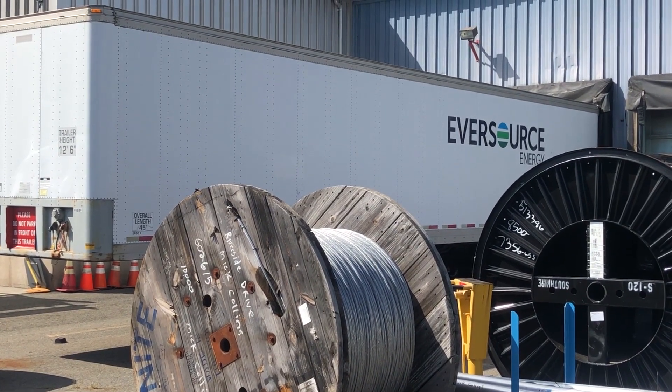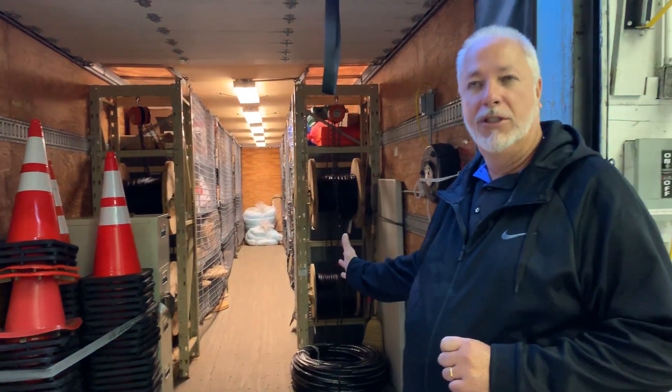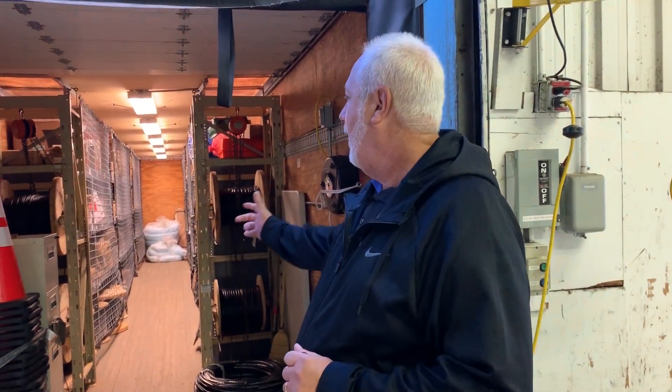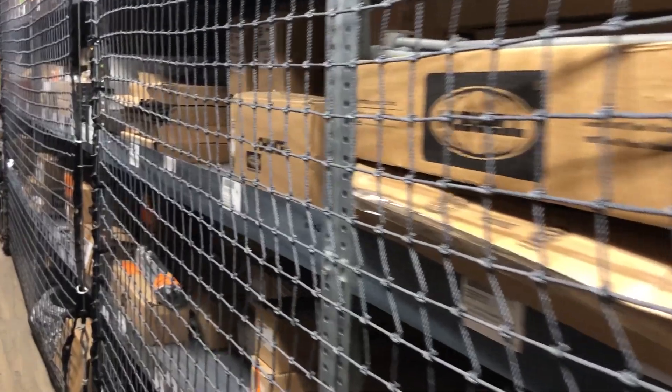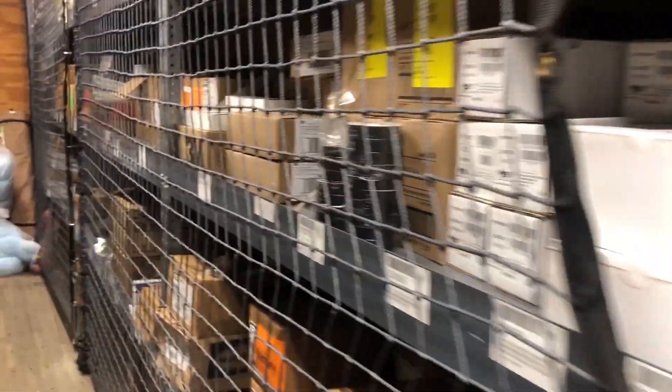What we have here is an emergency response trailer. We have three of these emergency trailers here in Berlin, and each one is stocked with all of your pole line hardware and all the materials that you would need in a storm event for restoration.